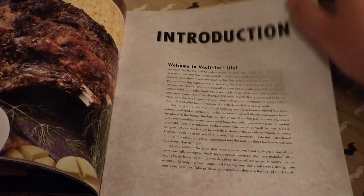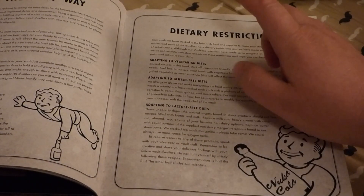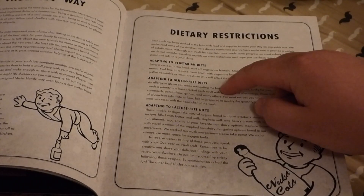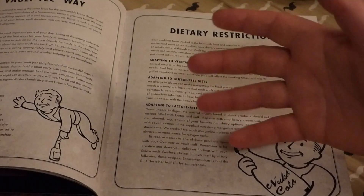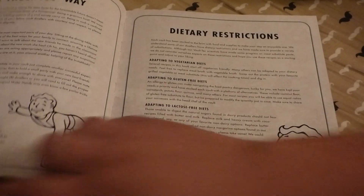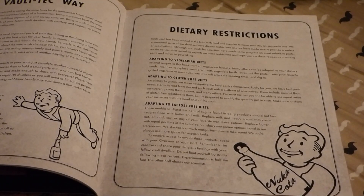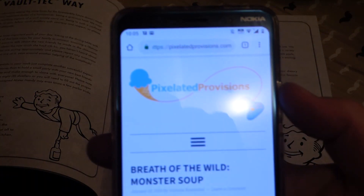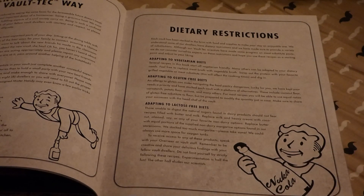And even Radaway recipes to get that radiation away from you. There's a nice introduction that goes over it, and a part on dietary restrictions — they talk about adapting recipes to vegetarian diets, gluten-free diets, and lactose-free diets, all still written under the theme of a vault dweller. Victoria Rosenthal has done another cookbook, and she also has a website called Pixelated Provisions with lots of game-inspired recipes.